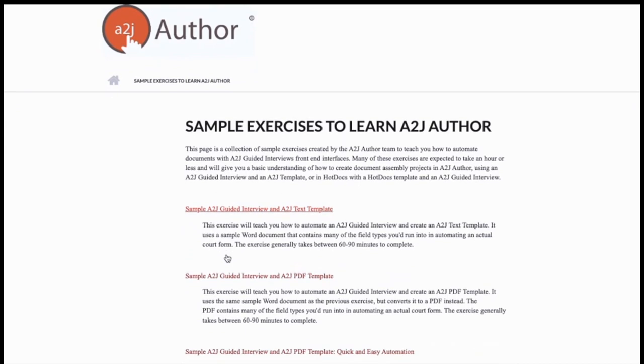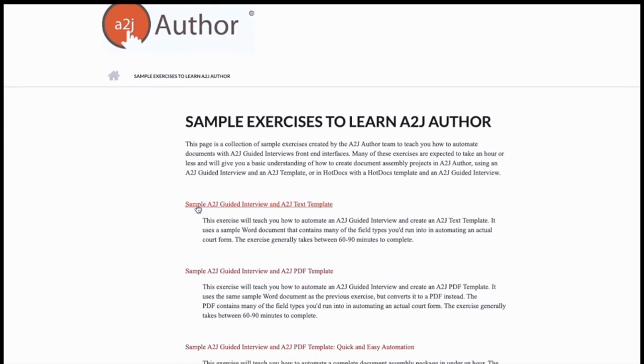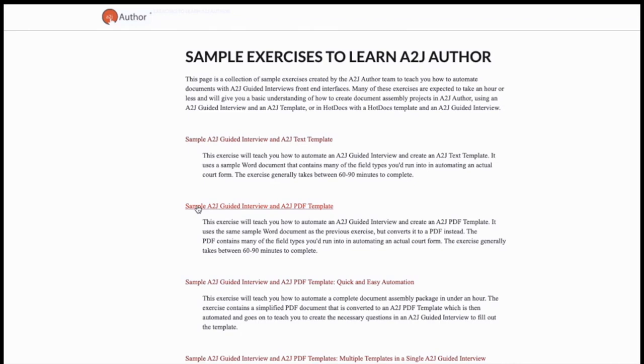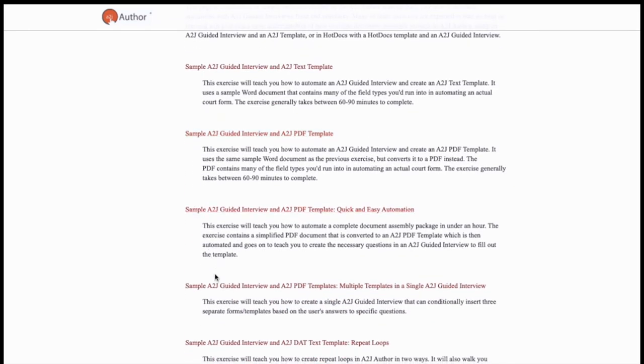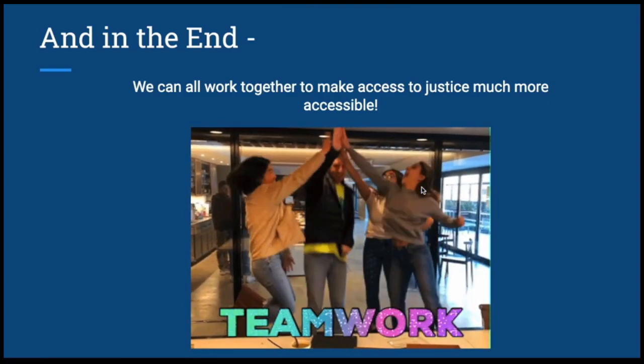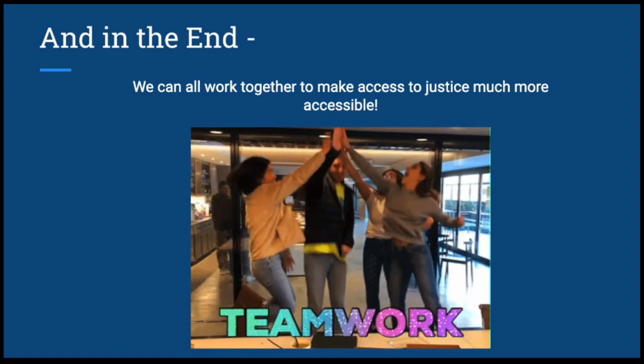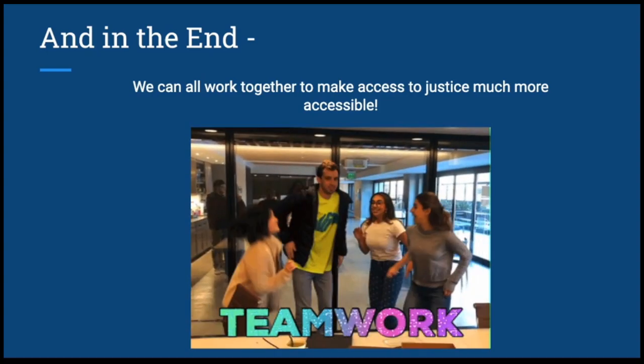If you take a look at our website, you'll see we have guided interviews that show you how to make a simple text template and turn that into an automated form, ones that show how to make PDF templates into a form, and ones with multiple forms in one guided interview. For example, name changes often have many different forms — not just one petition with a motion and an order. You can still get all of that automated from a simple non-fillable PDF. The goal is for all of us to work together and make access to justice much more accessible for people.